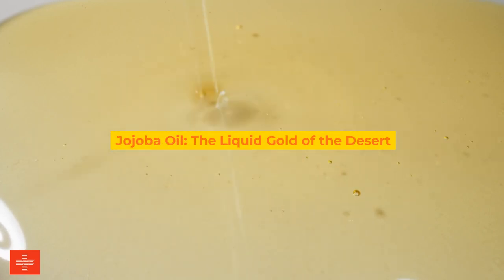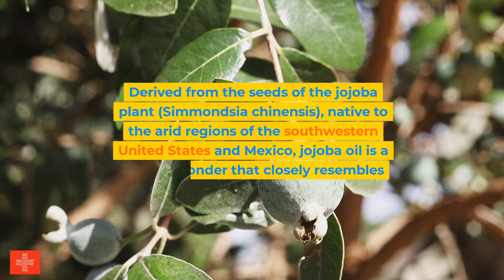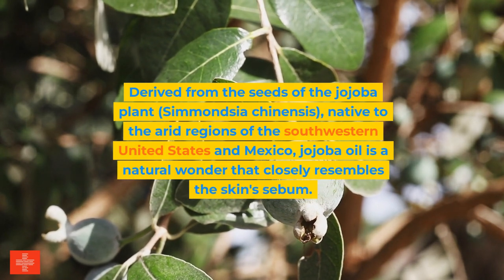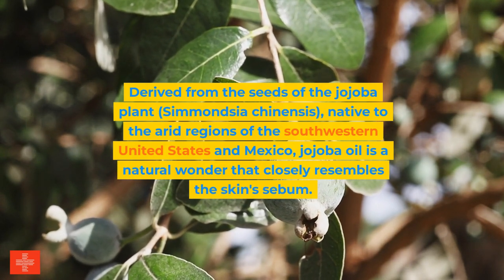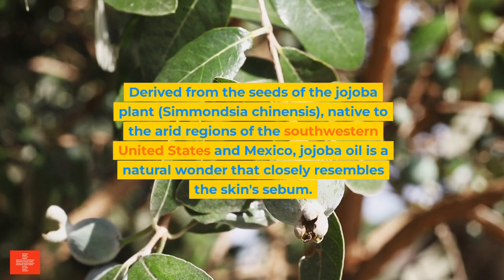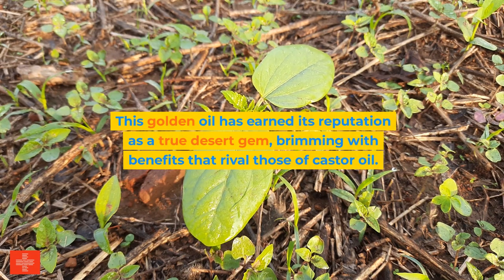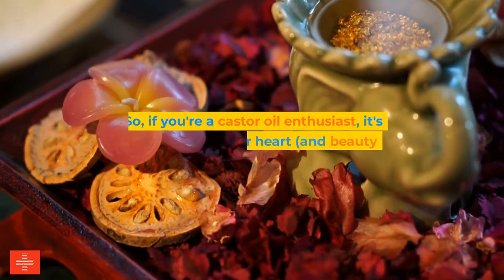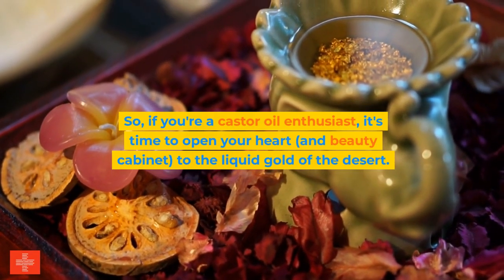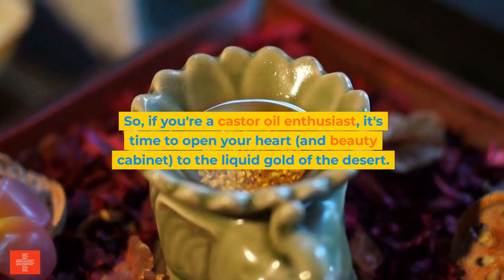Jojoba oil — the liquid gold of the desert. Derived from the seeds of the jojoba plant, Simmondsia chinensis, native to the arid regions of the southwestern United States and Mexico, jojoba oil is a natural wonder that closely resembles the skin's sebum. This golden oil has earned its reputation as a true desert gem, brimming with benefits that rival those of castor oil. If you're a castor oil enthusiast, it's time to open your heart and beauty cabinet to the liquid gold of the desert.